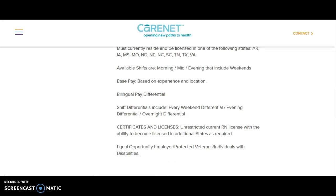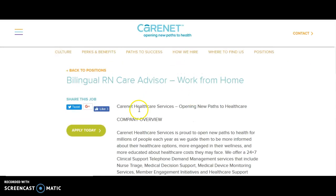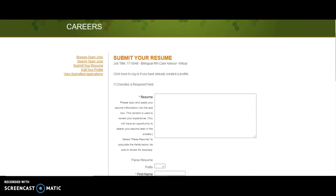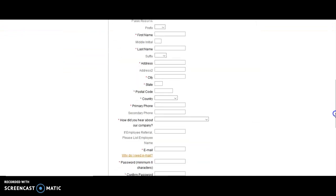The shifts include every weekend differential and whatever else is listed. You have to have an unrestricted RN license. To apply for this job, go back up and click on 'Apply Today,' then just follow the instructions — you copy and paste your resume, fill in your information, and it should be pretty simple.